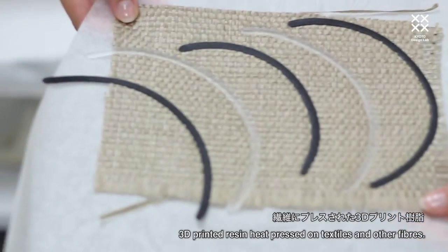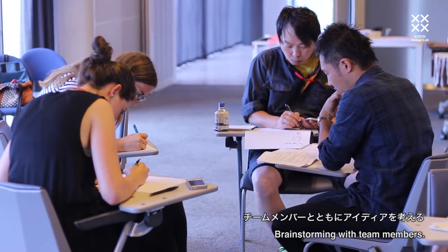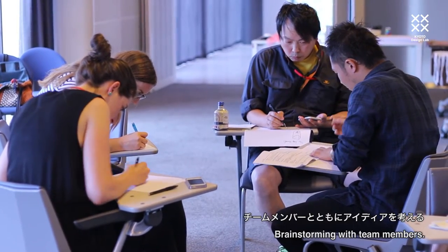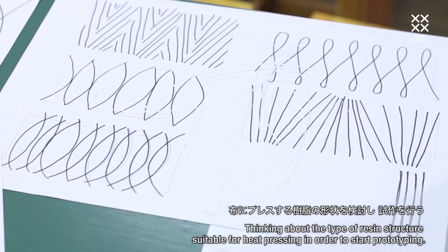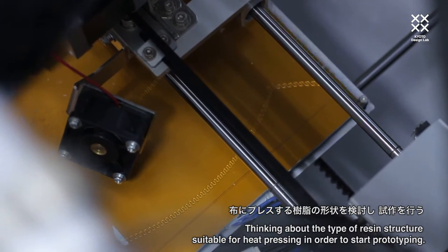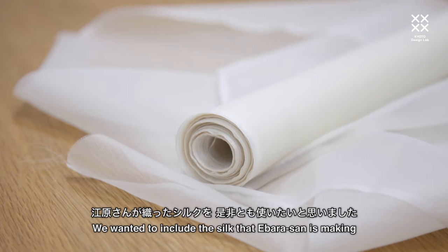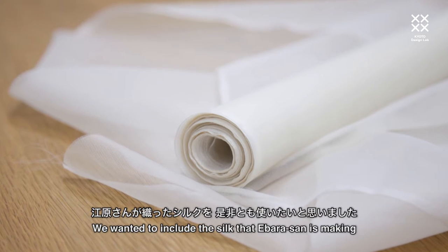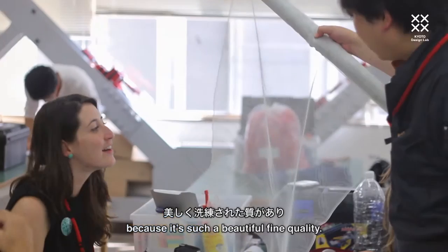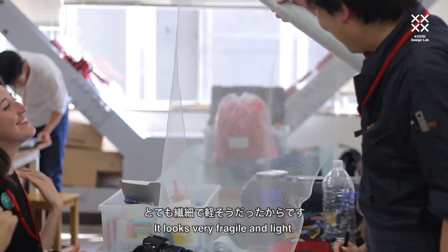We're using PLA. We wanted to include the silk that Evara-san is making because it's such a beautiful and fine quality — it looks very fragile, very light.